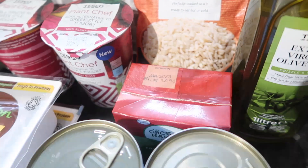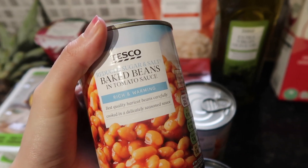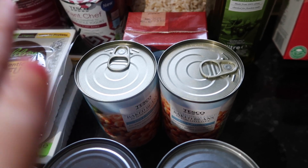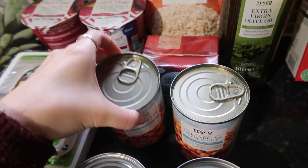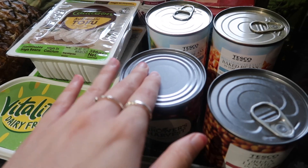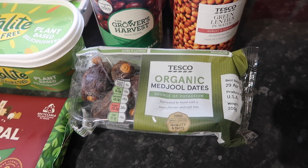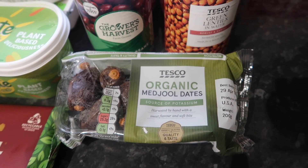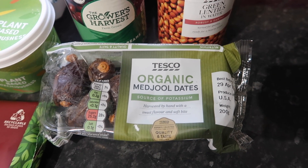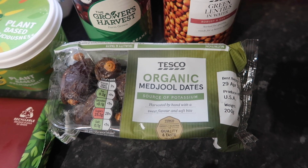I got a tomato passata for 45p for the bolognese. For cans I got two cans of baked beans — these used to be four for a pound, then four for £1.50, and now they're four for £1.70, which is just insane. Me and my housemate split the offer so I've only got two this week. I also picked up kidney beans for 33p, which I'll probably use for refried beans with the fajitas, and green lentils for 59p to put in the bolognese. Finally I got these Medjool dates for £2 — they were on offer, normally about £2.50. I used to really enjoy these and thought they'd make a great pre-gym snack with some peanut butter or cashew nut butter for a quick burst of energy.